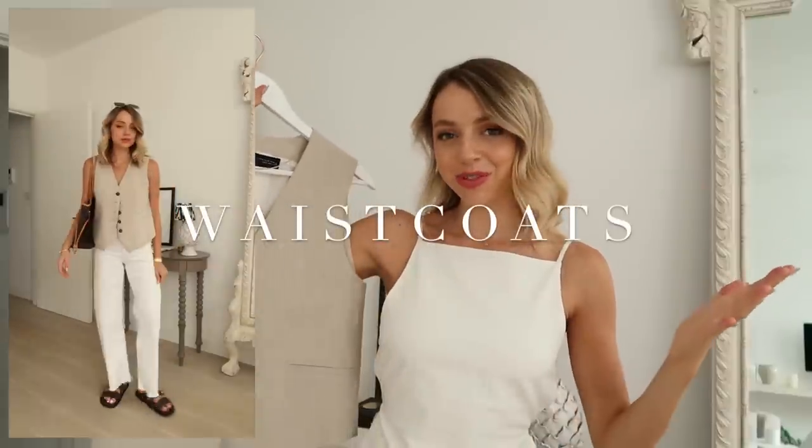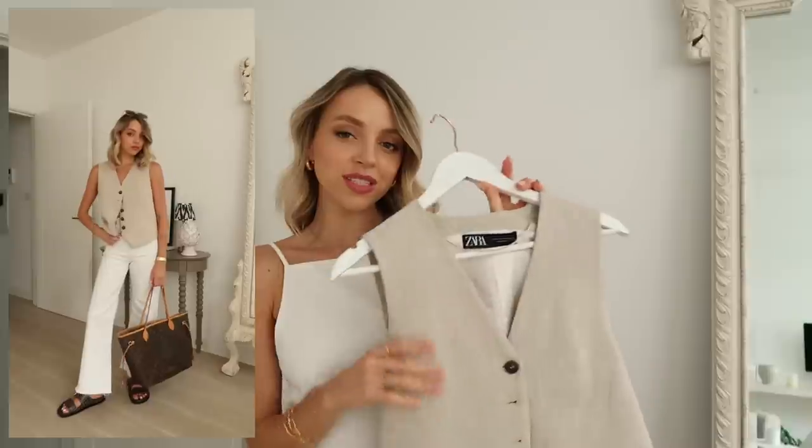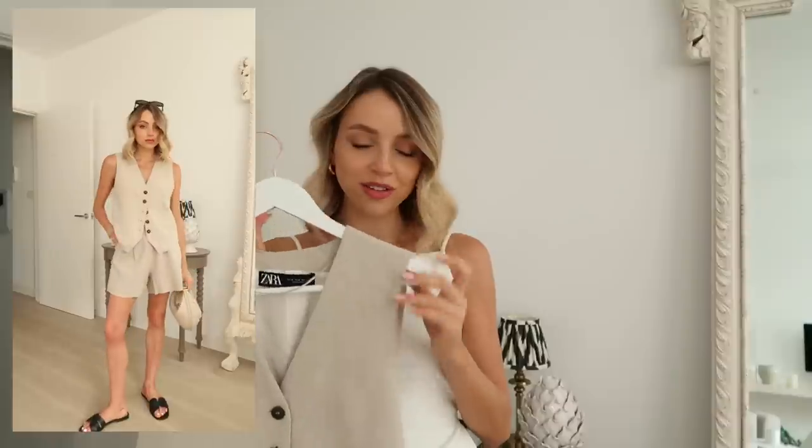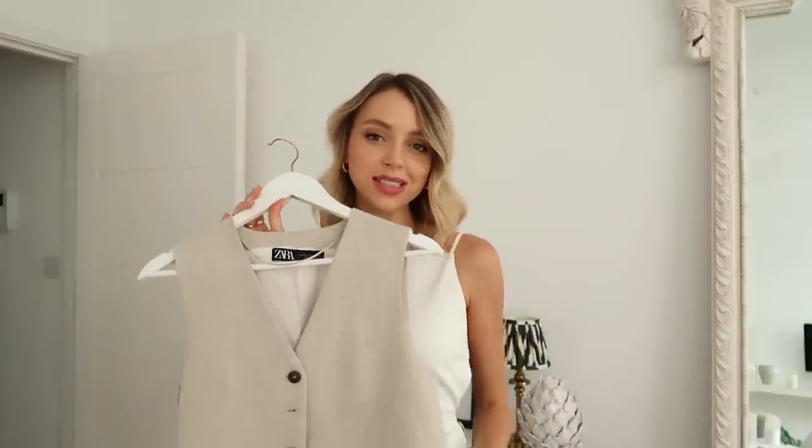The next top is a waistcoat. I am completely and utterly hooked — they're just amazing, perfect everyday tops. The one I wanted to show is this Zara one; I have it in this colour and also in green. It does come with matching shorts, which I think is incredible — the green and white versions also come as a co-ord. I wear this time and again with white jeans, blue jeans, silk skirts, and the matching shorts. They're incredible for day to day, workwear, dressing up, and on holiday.